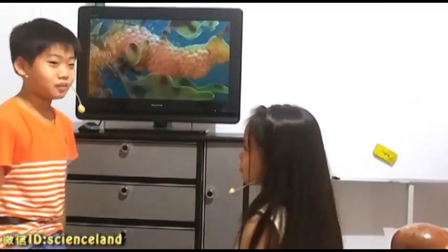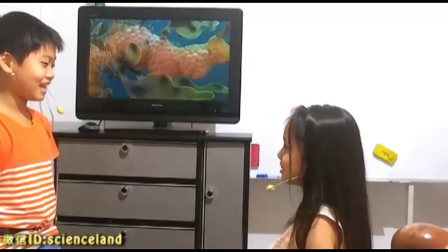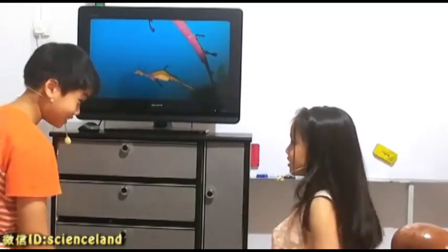Now, let's continue with Octonauts — choose A to Z. Okay? Okay.